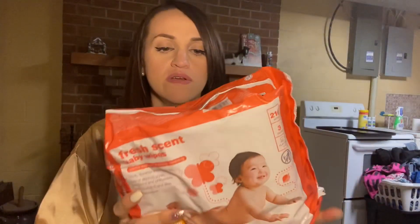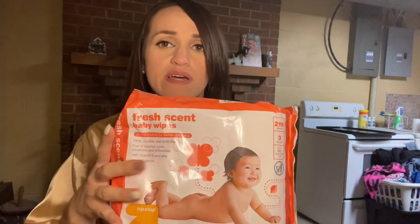Next at Target I found a really good deal on these wipes. They're fresh scent and were like three something — comes in a three-pack. I didn't think that was a bad deal at all because at Walmart they're like five dollars. I got two packs of those for my toddler, and I have a lot of wipes for the new baby already — wipes always come in handy.